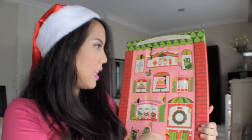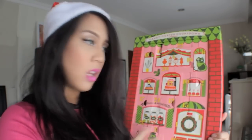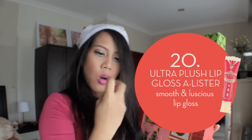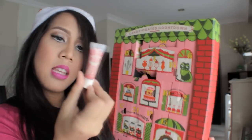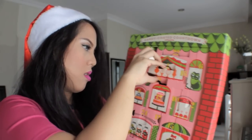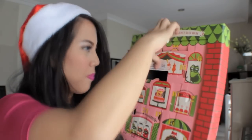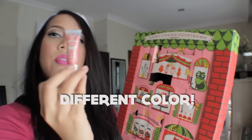Number twenty! I got Ultra Plush lip gloss again, but I think it's in a different color. I'm sorry, I accidentally broke it. Yeah, Ultra Plush lip gloss in a different color.